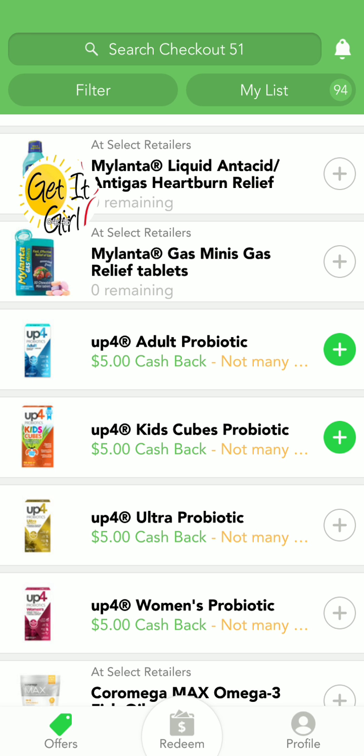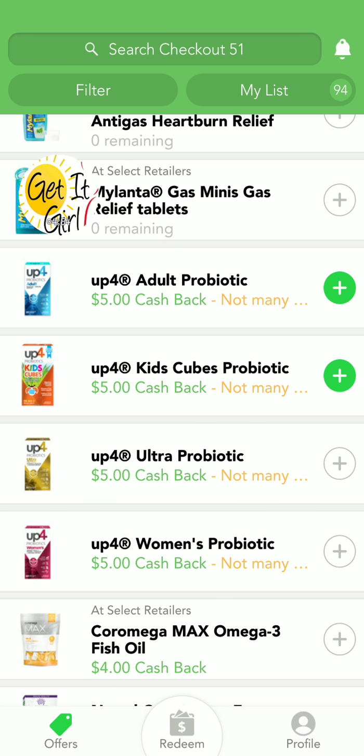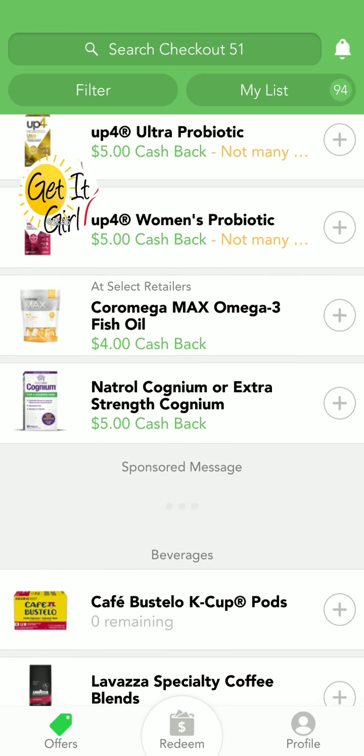I have coupons for this UP4 Probiotic. They cost about $14. So you've got this $5 off rebate, and then there's a coupon for either $5 or $6 off. So if it costs $14 and you really need this kids' probiotic — they have kids, women, and a neutral one — go ahead and grab it. They'll charge you $14, use your $5 or $6 coupon, so you're paying about $9, and then you get another $5 back, so you'll be paying $4 for a $14 item when it's all said and done.